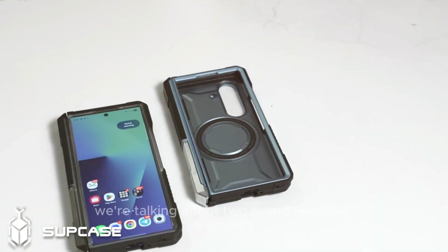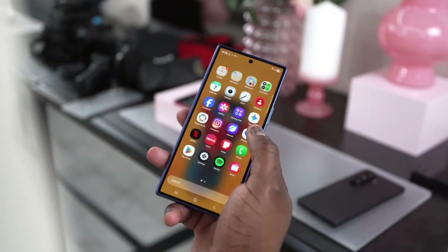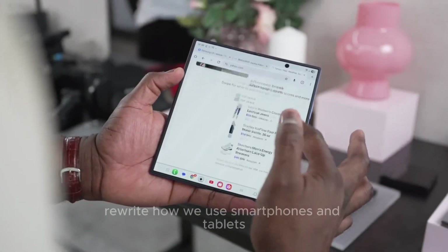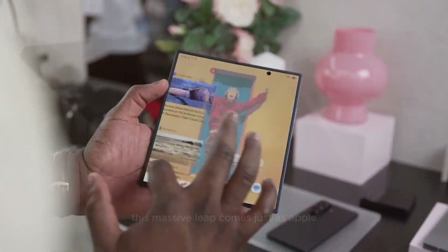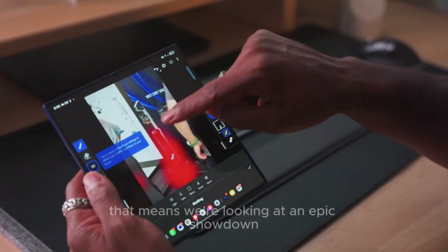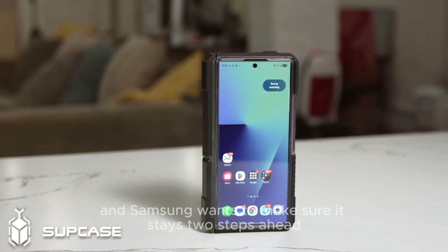We're talking about two brand new Fold 8 models, each designed for different types of users, and the world's first Galaxy Z Tri-Fold — a device that could completely rewrite how we use smartphones and tablets in our daily lives. And here's the kicker: this massive leap comes just as Apple gears up to enter the foldable market, meaning an epic showdown between two tech giants, with Samsung wanting to stay two steps ahead.